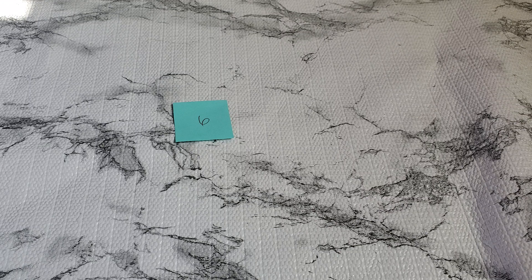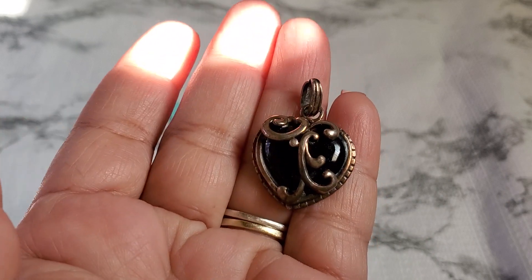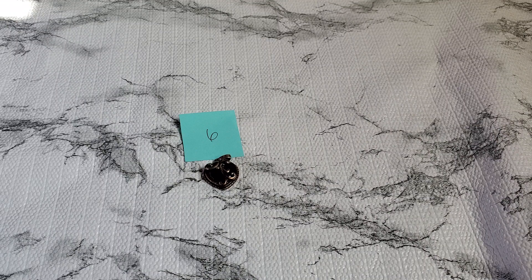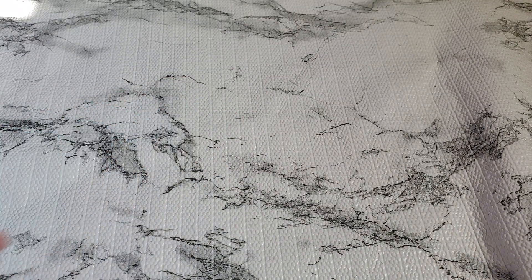Number six — this is a black pendant, 925. I don't know if it's brass or copper. It's really pretty with a different design. That's gonna be $9 for number six — it's so pretty and unique.